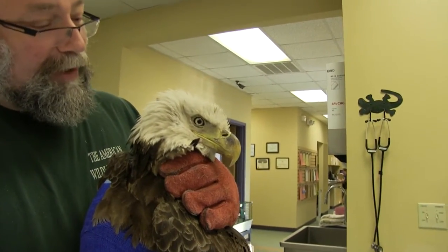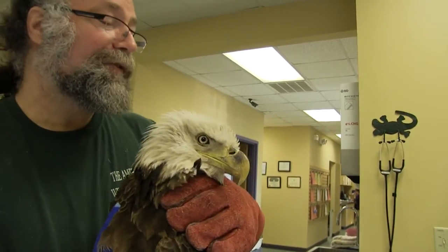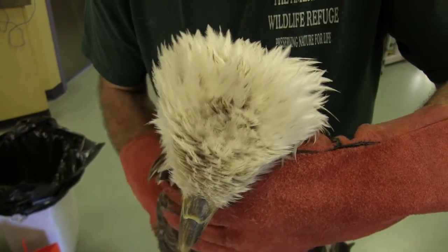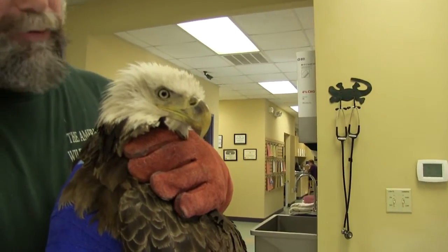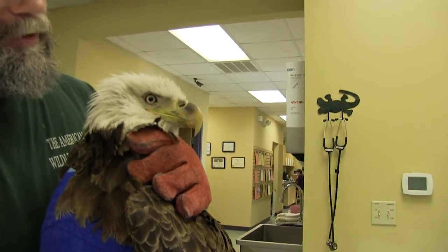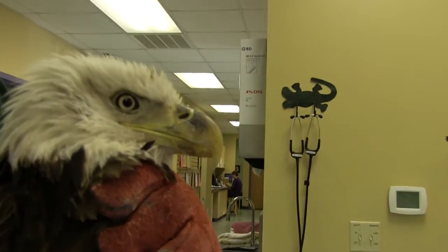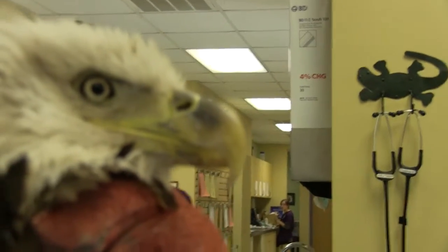The feathers around the head start to change. You'll get them to go half dark and half light. If you look at the very top of the head, you see how they're speckled now — so that's a transition year. Next year, they'll be pure white. Look at the beak — see how it's partially yellow, partially black. So it's kind of a ruddy brown now. That's the transition.